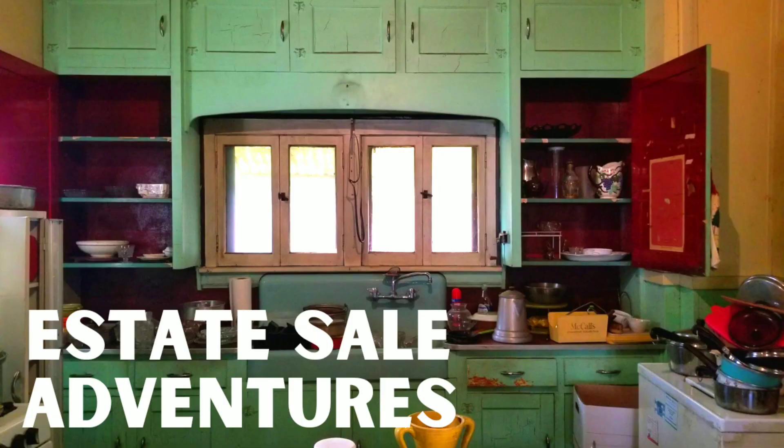Welcome back guys, Katie here. I am thrilled you guys decided to drop in because as promised I am taking you guys through one of the coolest estate sales I have been to in a very long time. This house is quite old, as you can see, and so much of it has been untouched over the years. The person hosting the sale, who had taken ownership of the house, was kind enough to let me record and give you guys a little bit of a tour of what I saw. So without further ado, let's get digging.